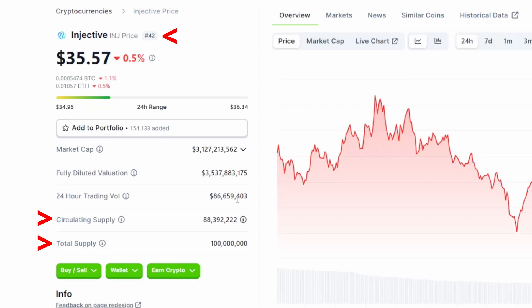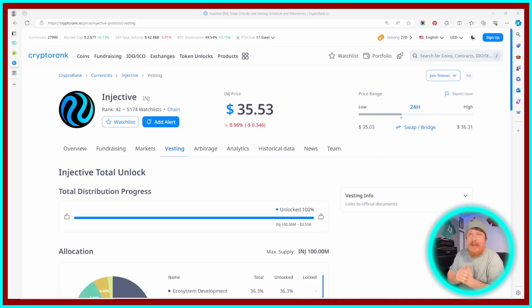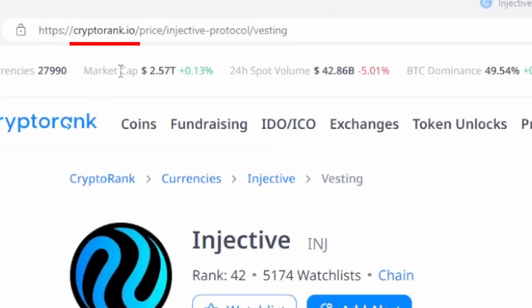Either way, what we need to try to figure out to the best of our ability is what the circulating supply is estimated to be at or around the time that we look to sell this coin. There are a few different websites you can use to track this information down, but one I'm using in today's video is cryptorank.io.